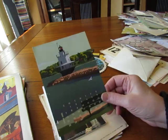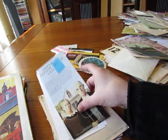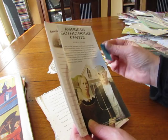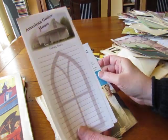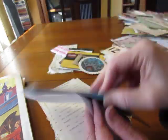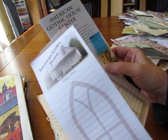This is a gorgeous calendar picture, and it's from a place in Iowa — the American Gothic House Center. That's where the famous painting was done. There's information about it here — I love that, I love this.